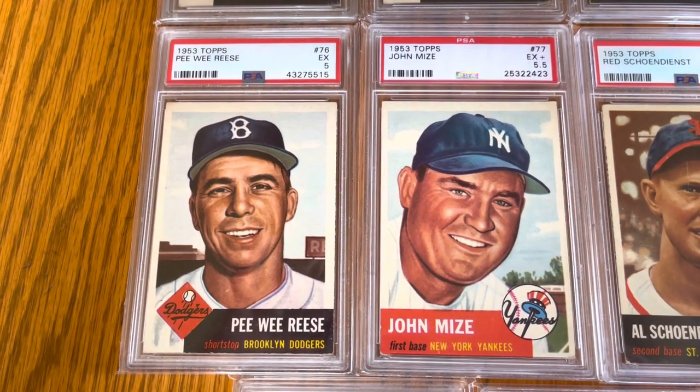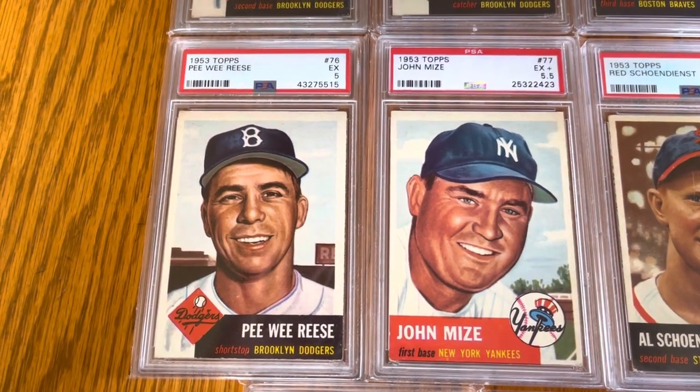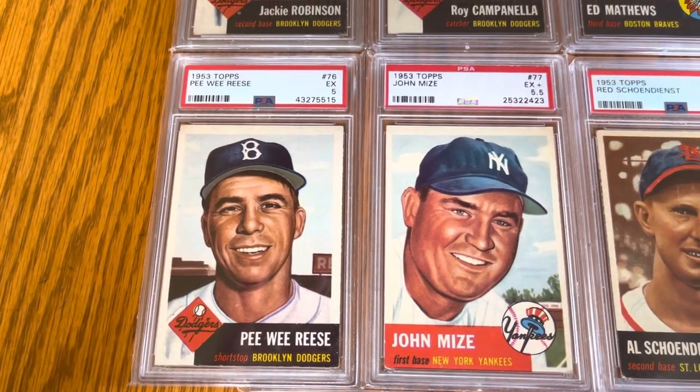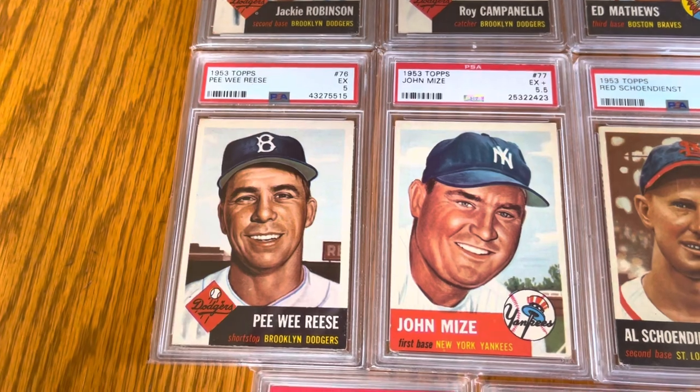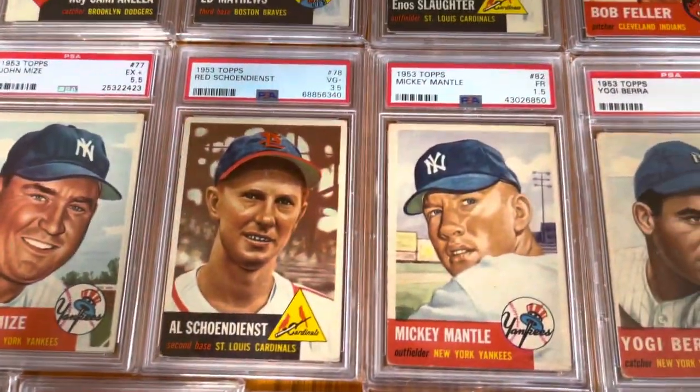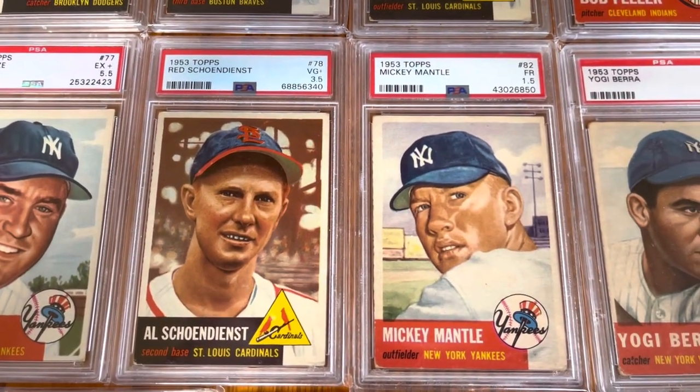Peewee Reese, Johnny Mize. I think that Mize is my highest graded one — a five and a half. No, I've got a six down here. I've got a couple of sixes actually, surprisingly, because again I've been working on this for a while.